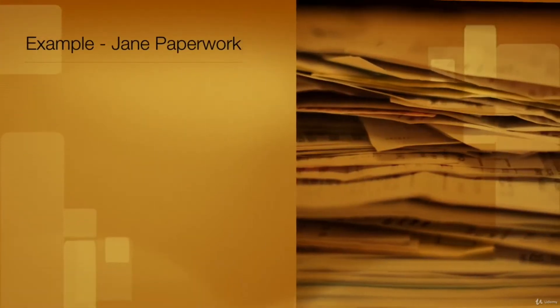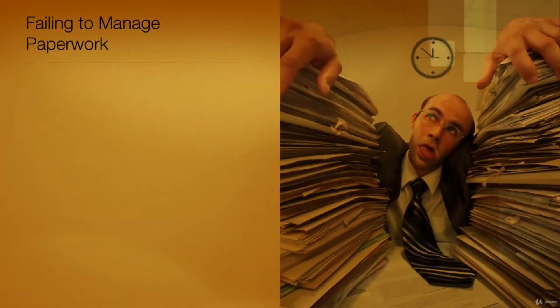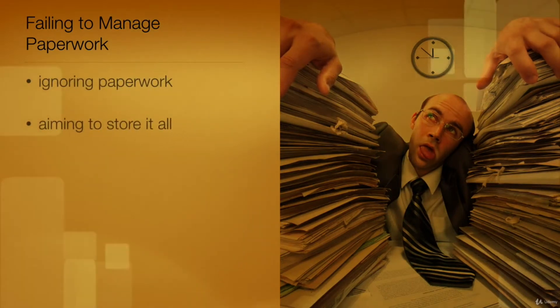Follow along as one employer, let's call her Jane, thinks about how she handles her paperwork. 'The paperwork I receive distracts me from the task in hand and I usually ignore it for as long as possible,' she says. 'I keep nearly all the documents that land on my desk. I have a large office with plenty of drawer and cardboard space, so this is not a problem.' Ignoring paperwork that lands on your desk or aiming to store it all are simply two different ways of failing to manage it.